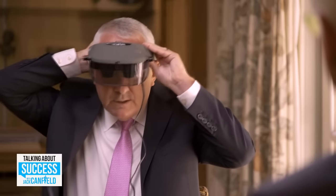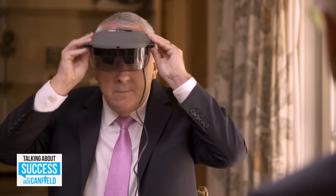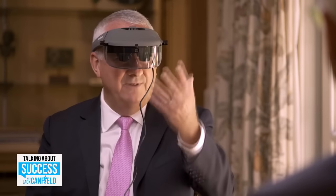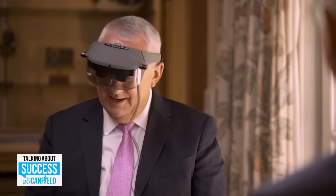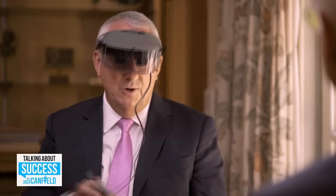So basically I can set this as a wearable. What I'm looking at are two television screens. I turn the device on, and all of a sudden Jack Canfield looks like he's on a 50-inch television screen right in front of me. On the controller we have two buttons which make things larger or smaller.